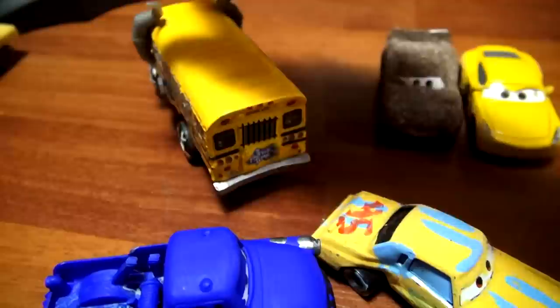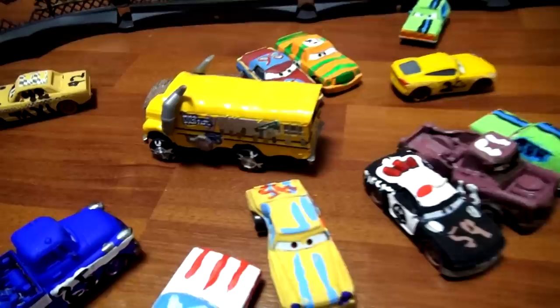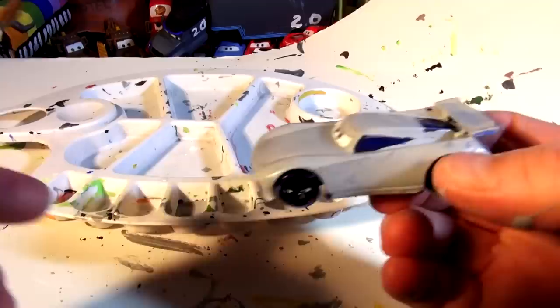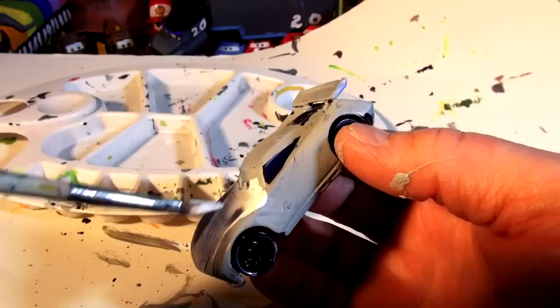We're going to go back inside and put a coat of white paint on Jackson Storm — this was just a preview of the battle to come in the future when we have the demo derby. Let's go back inside. Jackson Storm is pretty dry now so let's put a first coat of white on. I may have to put two coats to make it nice and deep. I definitely need two coats — if I put the black stripes on with just one it's not going to stand out enough.